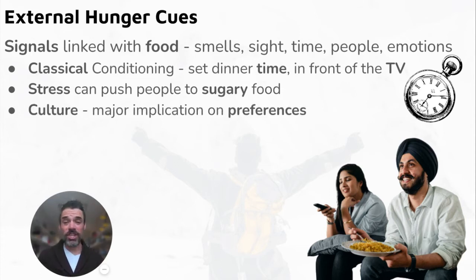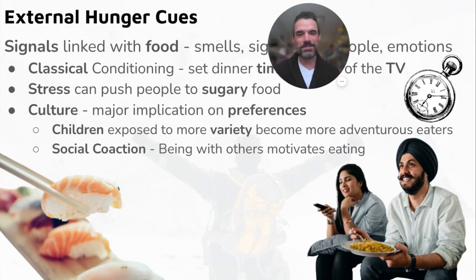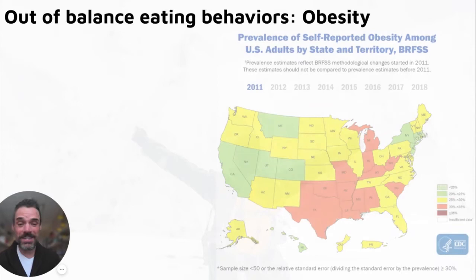Stress and emotions can push people to eat. We know high-fat, sugary foods make us feel good because dopamine is released. Culture has huge implications on our food preferences — children exposed to a variety of foods become more adventurous eaters. Social coaction means being with other people motivates us to eat: even if you've already had lunch, if your friends go get pizza you'll often find yourself ordering a slice too.